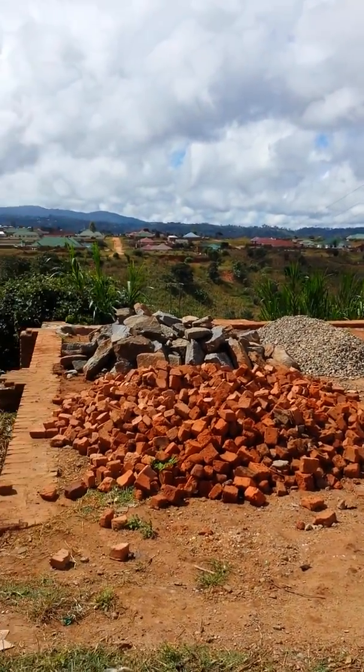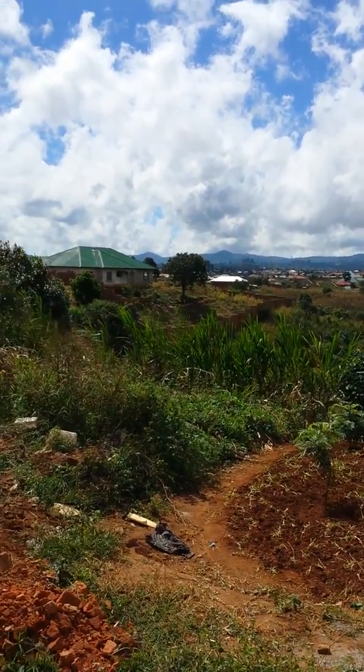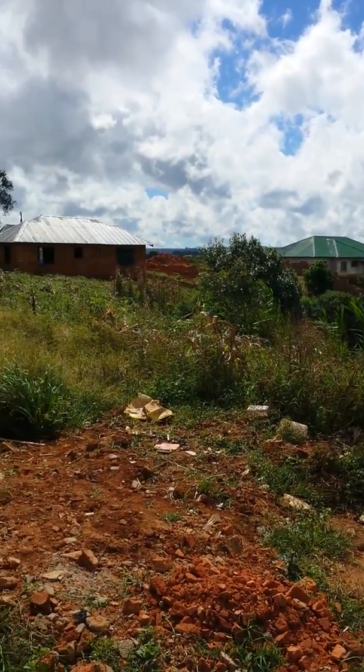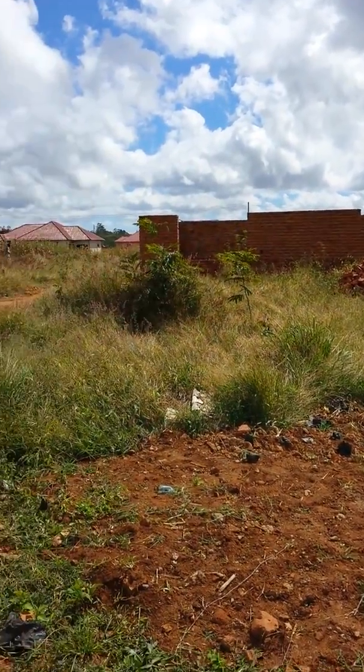This is the neighbor's house, and then this is the valley. Over there is the town of Mzuzu and there are the mountains. More of our neighbors — more houses under construction.